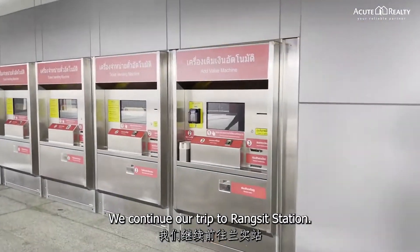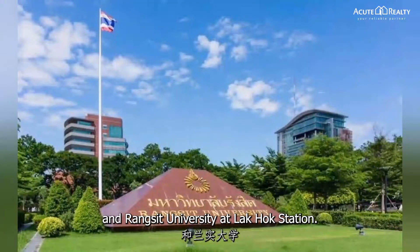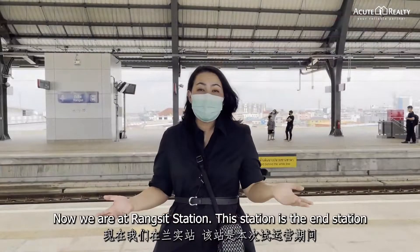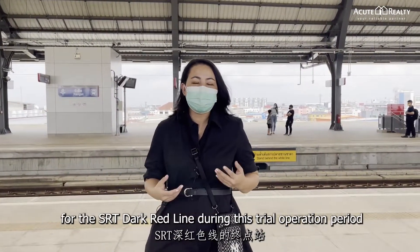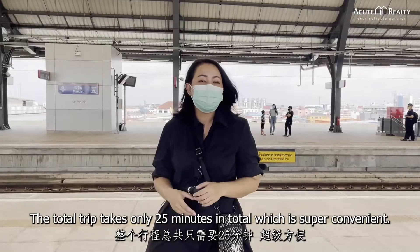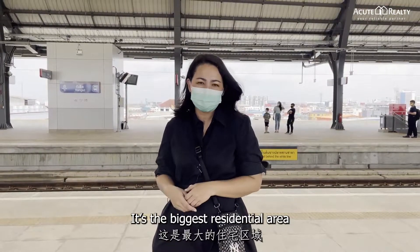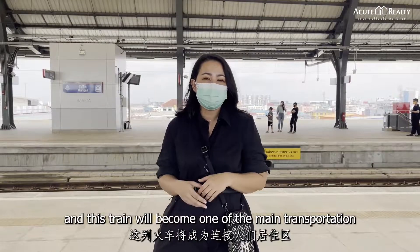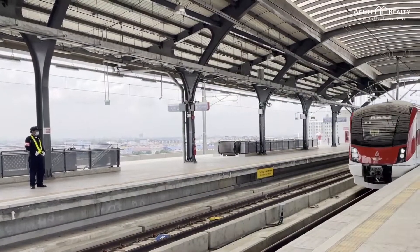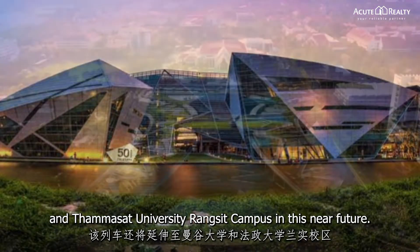We continue our trip to Rangsit Station. The train also passes important places such as Simo Mueang Market and Rangsit University at Lakhok Station. Now we are at Rangsit Station, which is the end station for the SRT Dark Red Line during this trial operation period. The total trip takes only 25 minutes, which is super convenient. Since this area is the northern part of Bangkok and the biggest residential area, this train will become one of the main transportation links connecting people to the city. The train will also extend to Bangkok University and Thammasat University Rangsit Campus in the near future.